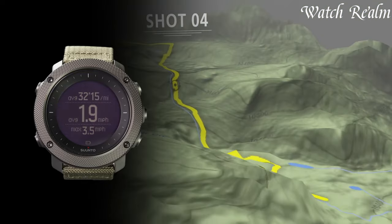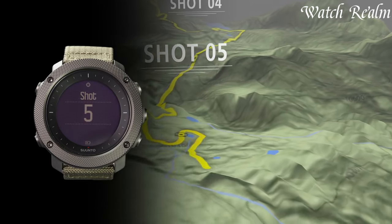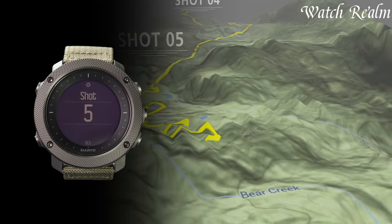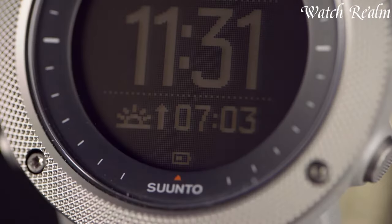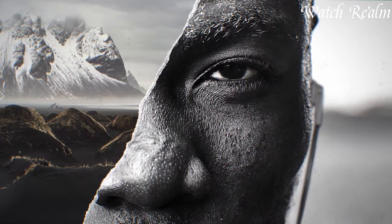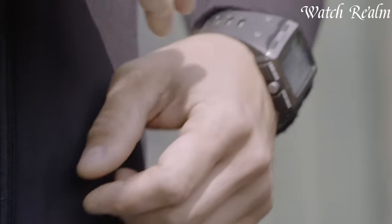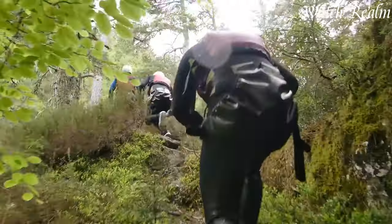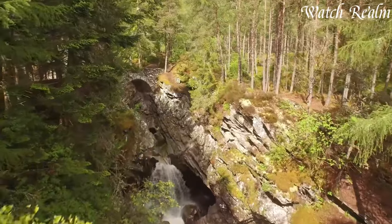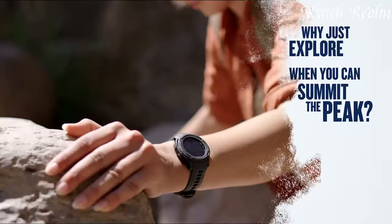Characterized by features such as compasses, altimeters, and chronographs, tactical watches cater to military personnel, outdoor enthusiasts, and adventurers. Their tactical design aesthetics and multifunctional capabilities, like GPS and barometers, provide essential tools for survival and navigation. Tactical military watches epitomize reliability, offering purpose-driven precision and durability for those navigating the toughest terrains and situations.